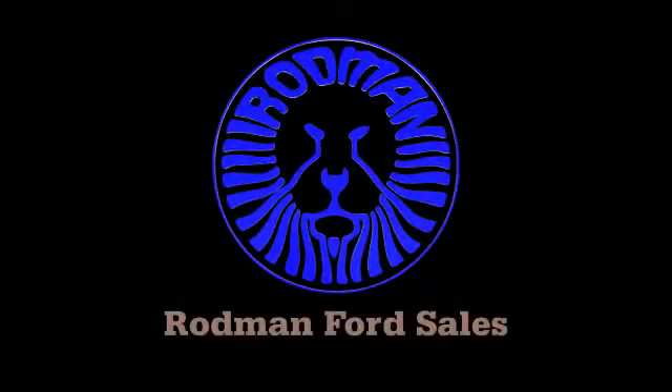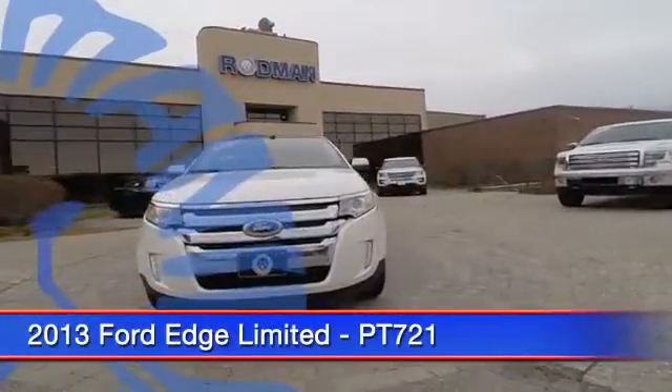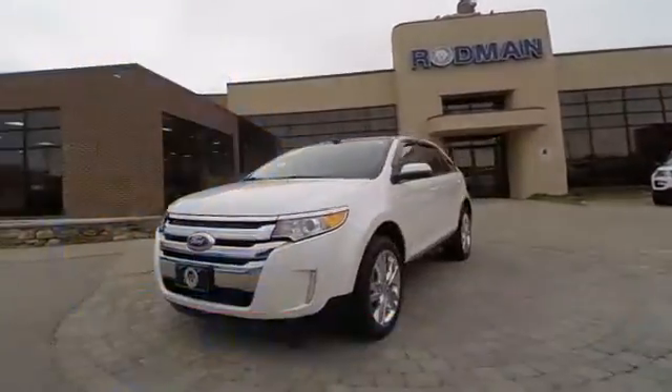The 2013 Edge thrills with more power and MPG. Either way, you're in for an exhilarating experience with Ford Edge. And it's priced below $30,000.